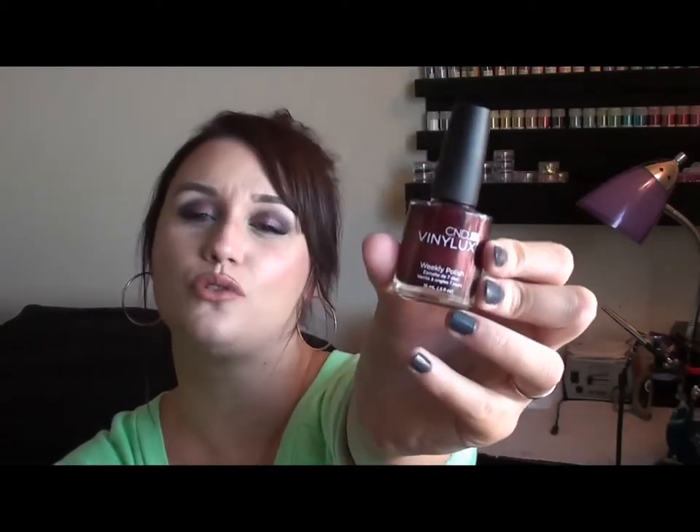The next item is a nail polish — CND Vinylux in Masquerade. It's such a beautiful burgundy color, totally appropriate for fall. As a hairstylist who's always washing people's hair, regular nail polish chips on me after one day, but this one gives me at least five days without much chipping. Highly recommend picking this up.